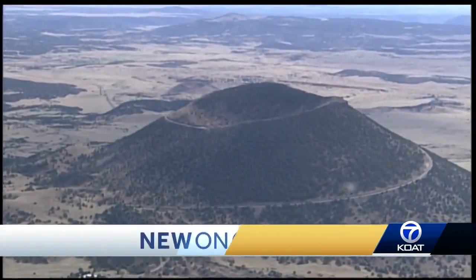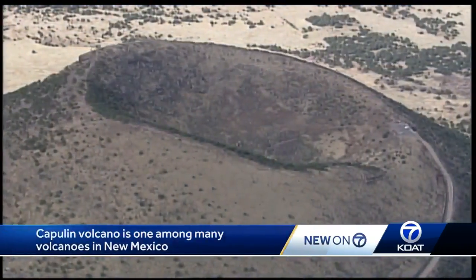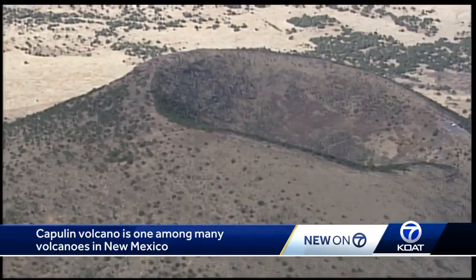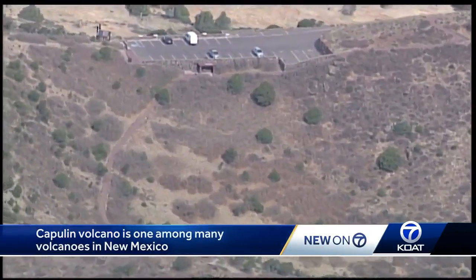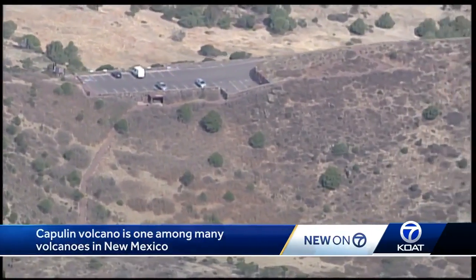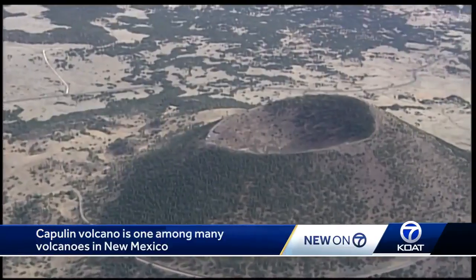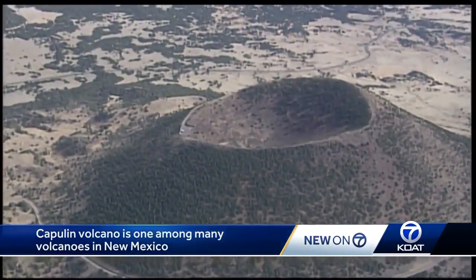58,000 years ago, a volcano near present-day Raton erupted. It has a beautiful crater in the top. It's all ash and cinder, very little erosion. Sky 7 showing us what the Capulin volcano looks like today. Out of New Mexico's many volcanoes, this one actually looks like one — a classic cinder cone that rises among a string of other volcanoes along what's known as the Raton-Clayton volcanic field.